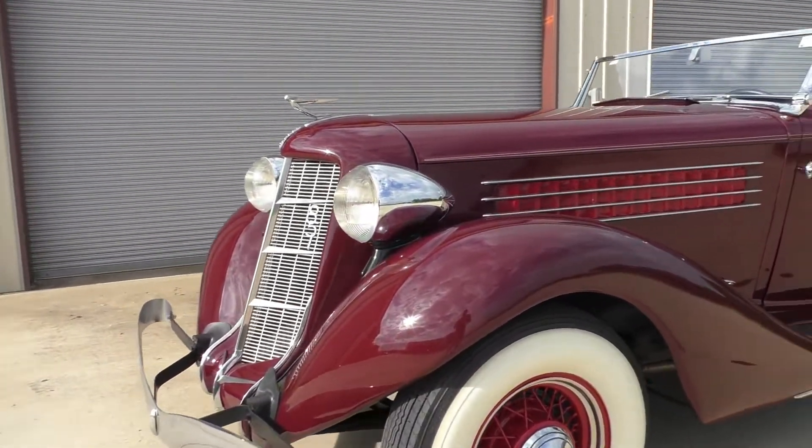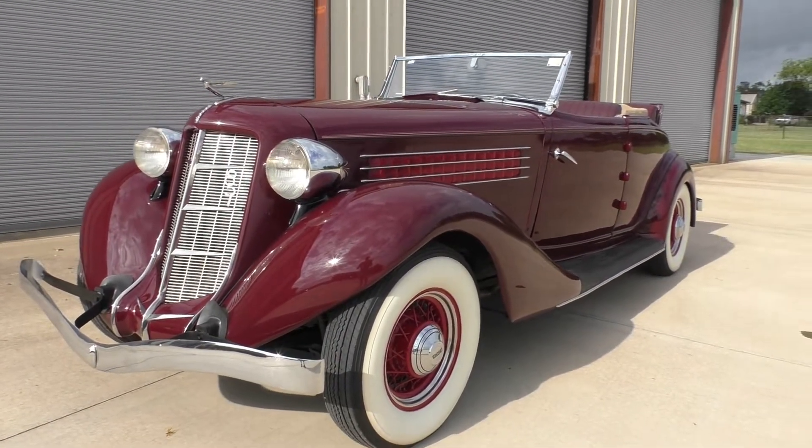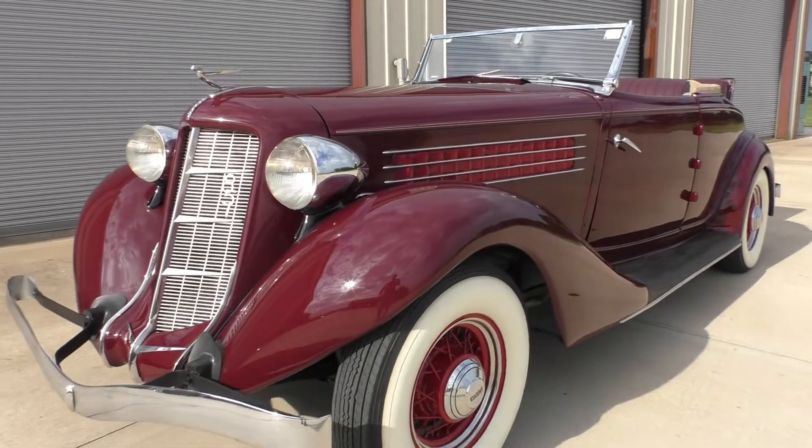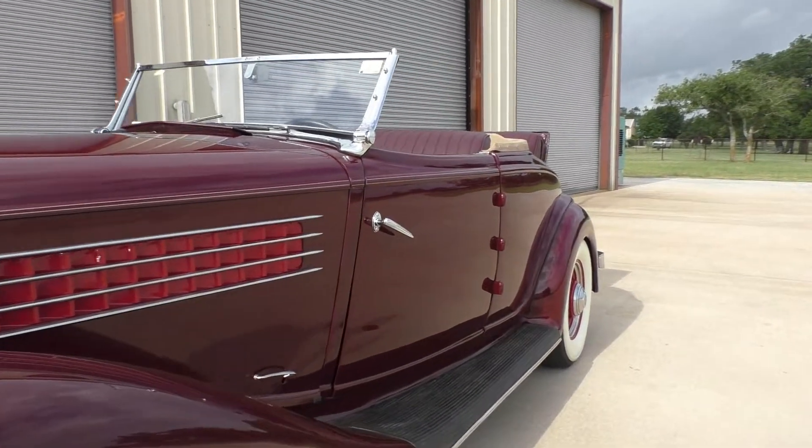Really good-looking car. These cars just have fantastic style. Auburns were really in a class of their own — hydraulic brakes, Lycoming straight eight, three-speed manual transmission. It's a Cabriolet, meaning the windows roll up.